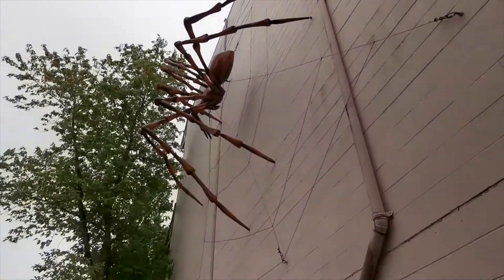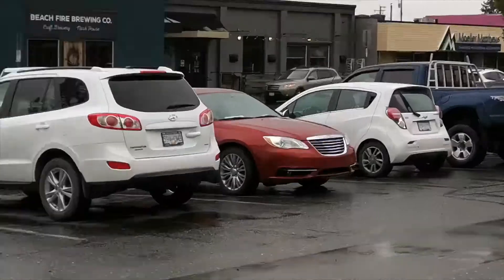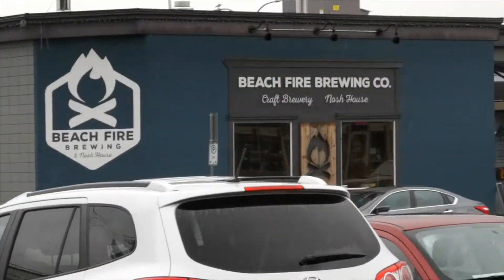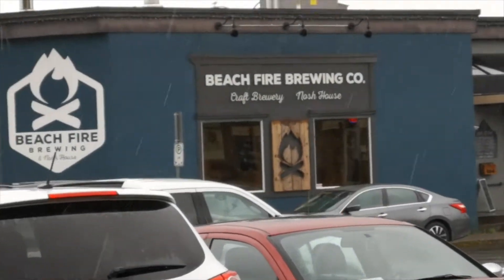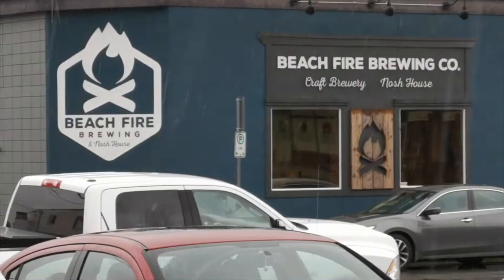Especially horrifying from this angle — I didn't even notice as I walked by Beach Fire Brewing. That's what we're playing on Thursday night. Cool — so in two days we'll be rocking the Beach Fire.